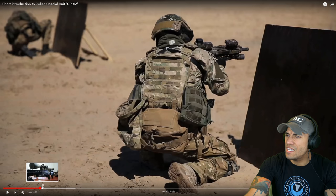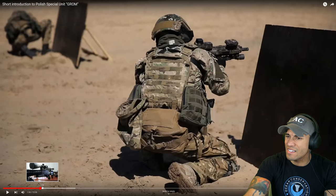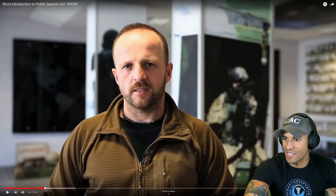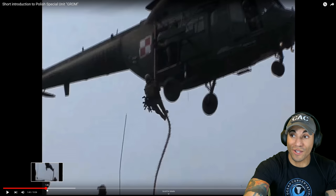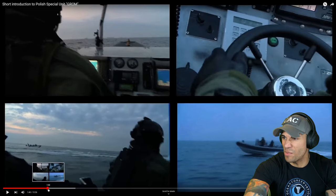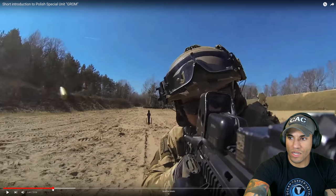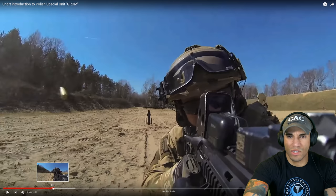It looks like an AR-19 with maybe a D-ball laser and an EOTech. If I get any of this wrong, definitely let me know. The gear looks pretty freaking sweet so far. We got some fast rope stuff — you guys already know I love checking out the fast roping. And then we also have some maritime stuff. It's going to be pretty awesome checking out all the things they're capable of, because you'll see them doing a vast range of operations with a bunch of different equipment to suit those needs.